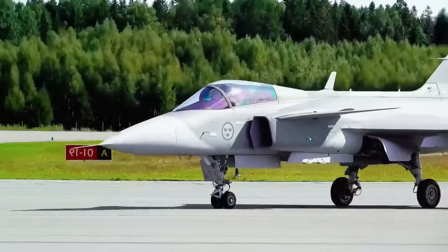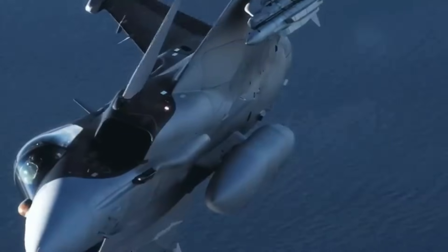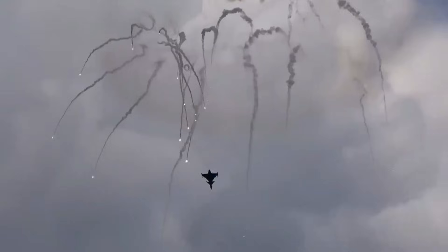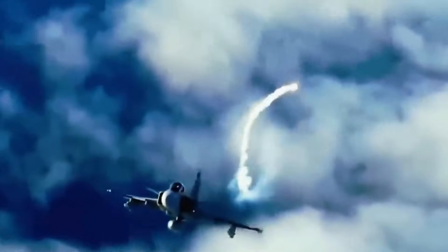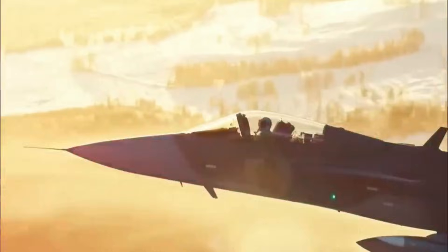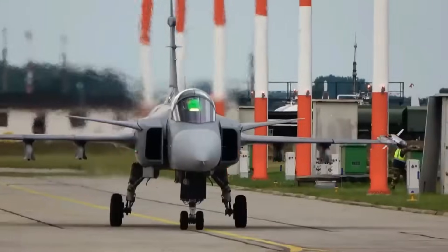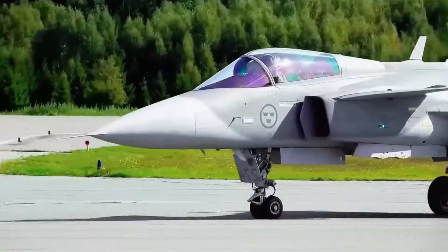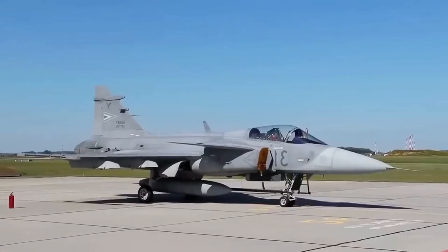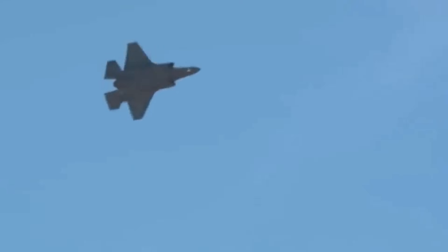Climbing to 50,000 feet in a matter of minutes, transitioning between supersonic speeds without afterburner fatigue, and maintaining precise control even in extreme maneuvers are all made possible by this engineering triumph. For a lightweight fighter designed for operational flexibility rather than brute force, these capabilities are nothing short of revolutionary.